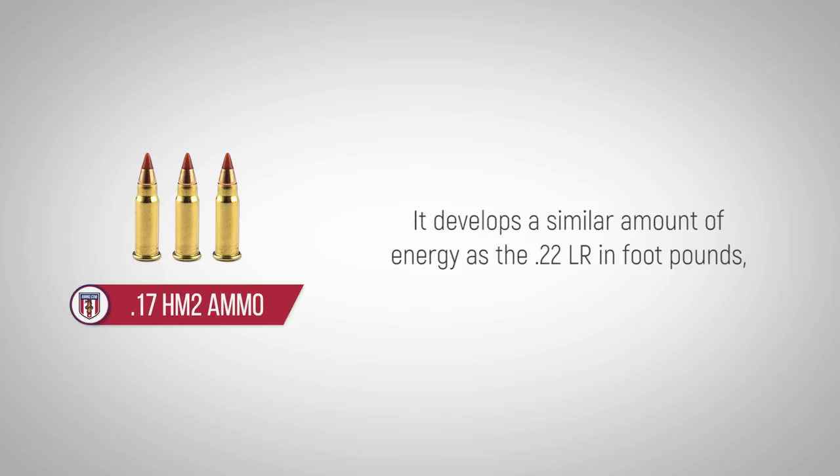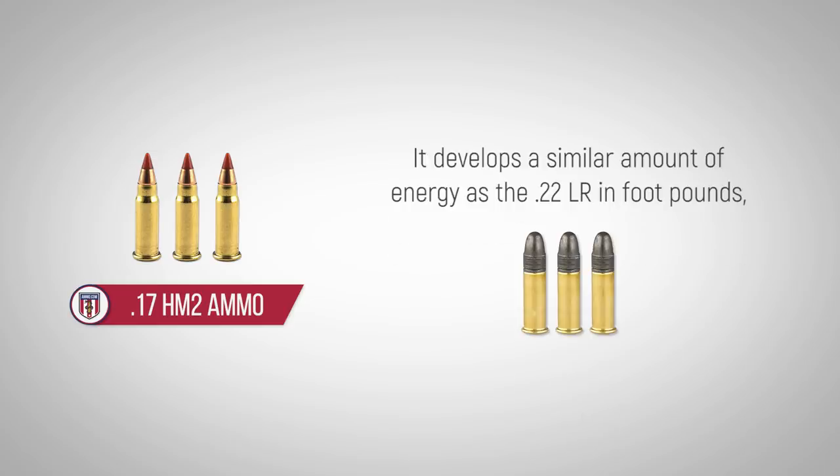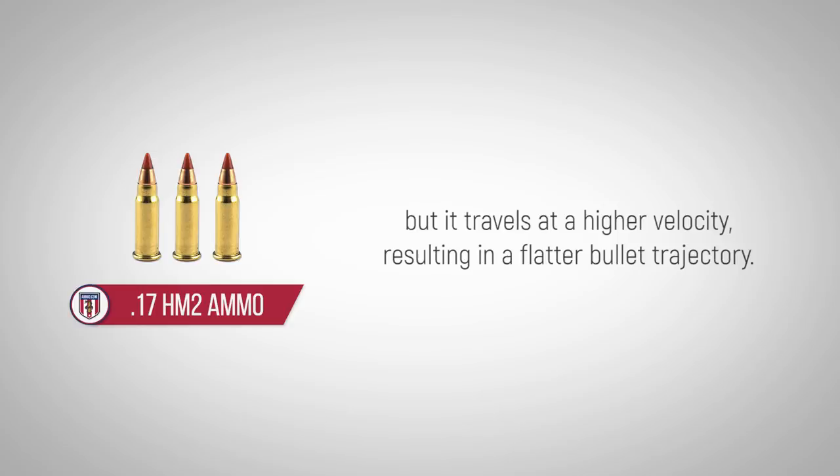It develops a similar amount of energy as the .22LR in foot-pounds, but it travels at a higher velocity, resulting in a flatter bullet trajectory.